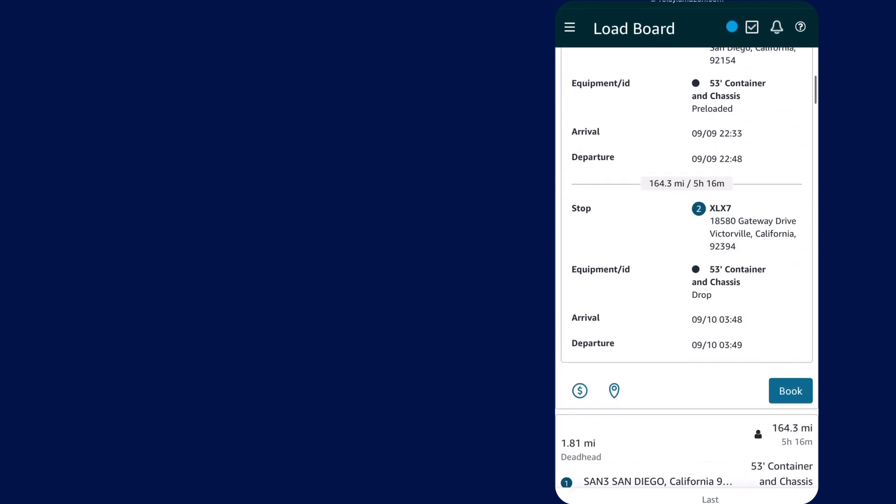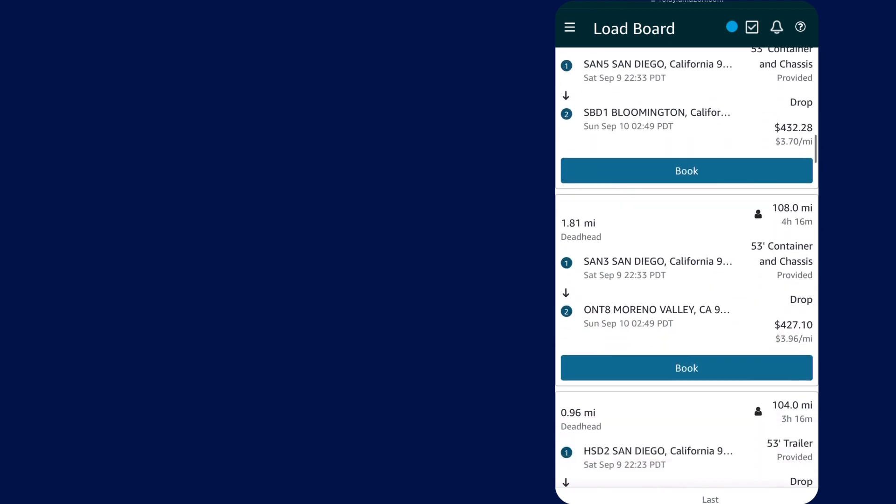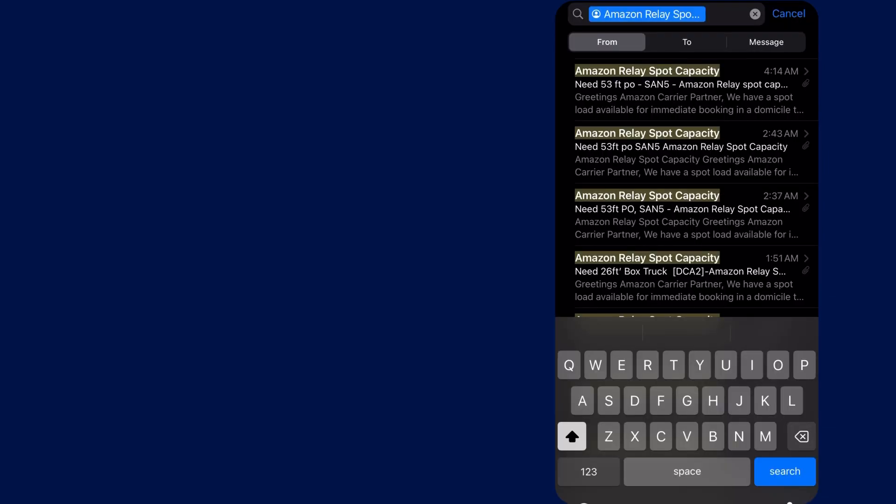Once those searches have been exhausted, the last thing for me to do is to head over to my email and check out any recent spot capacity.